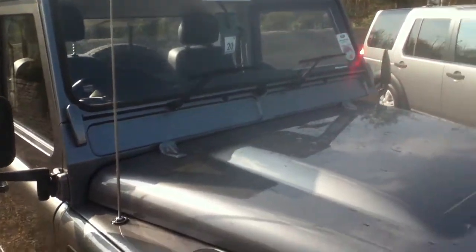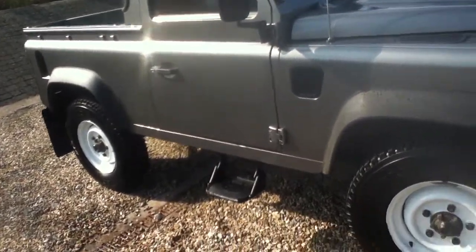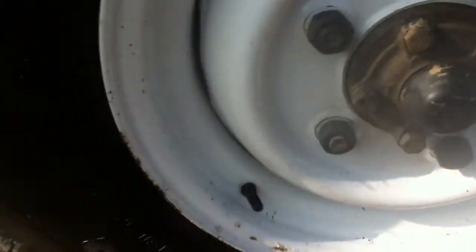You've got a few scuffs here on the front wing. On the offside tyre you can see the tread is quite thin. There are a few rusty patches on the wheel as well. A few light scratches on the front offside quarter panel — very light.